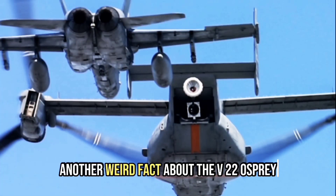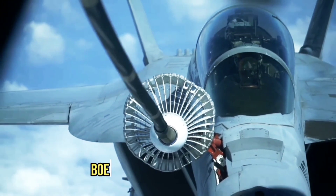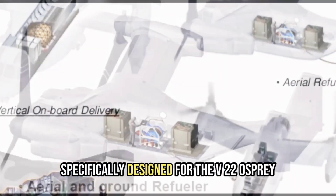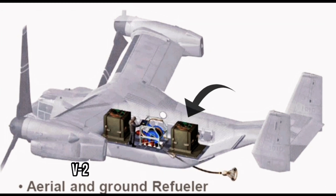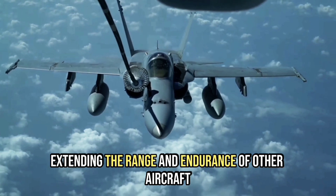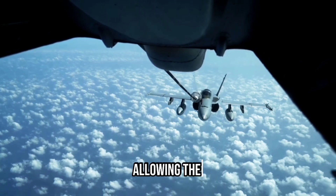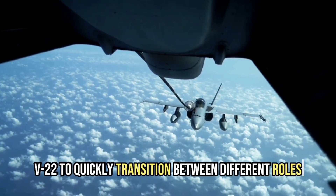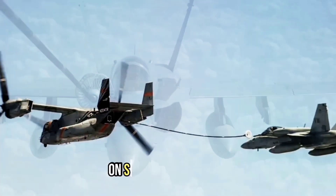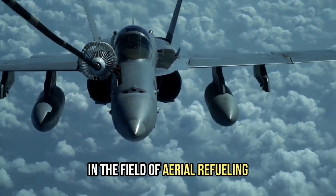Another weird fact about the V-22 Osprey is that it can be used as an aerial refueling aircraft. Boeing is developing a roll-on roll-off aerial refueling kit specifically designed for the V-22 Osprey. This kit would allow the V-22 to serve as a refueling aircraft, extending the range and endurance of other aircraft in the fleet. It is designed to be easily installed and removed, and was successfully tested with a Super Hornet on September 5th, 2013, promising a revolutionary change in aerial refueling.